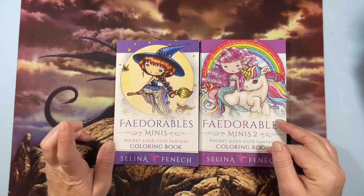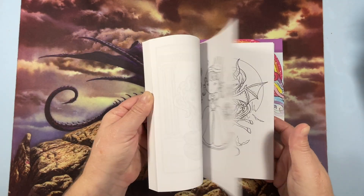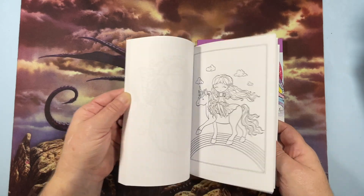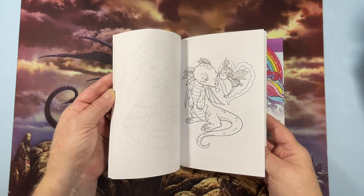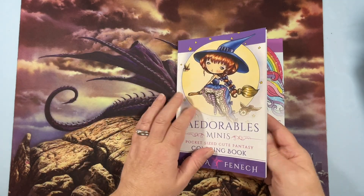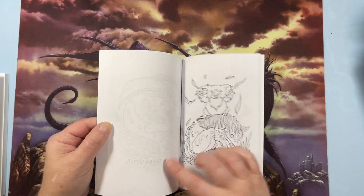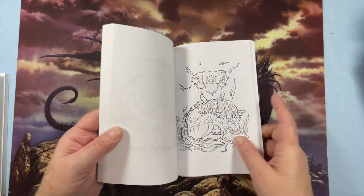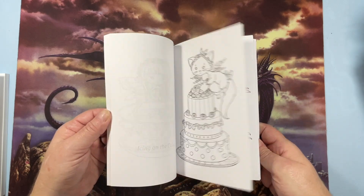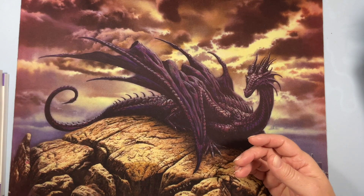Selina Fenech Fadorables Minis 1 and 2. These are tiny little books with adorable little images. I have not colored anything in here, even though I don't really color people, but I would love to — these are easy. I love her art.